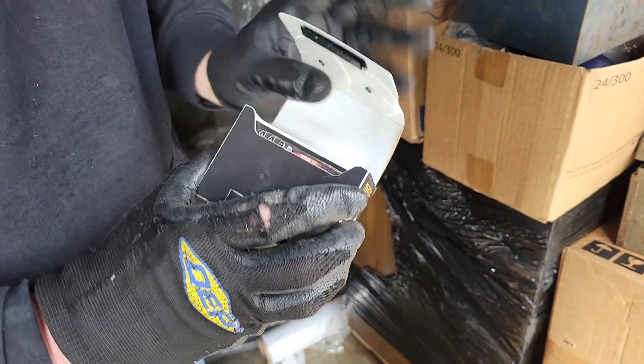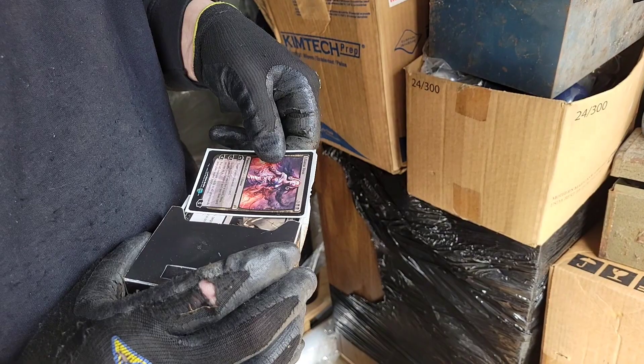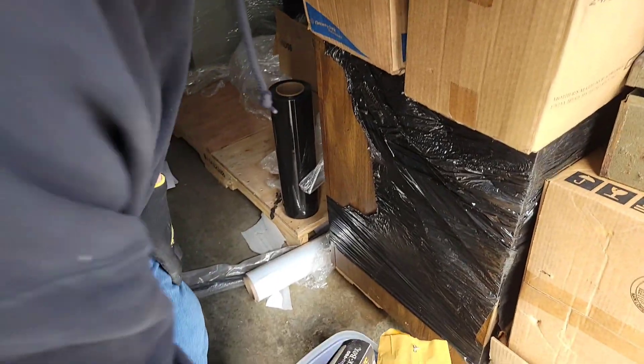What color is the border on them? They said yeah, those are white-bordered. That artist is dead, they said. So this might be good money. Yeah, that might be a good one. So we got Magic: The Gathering cards.